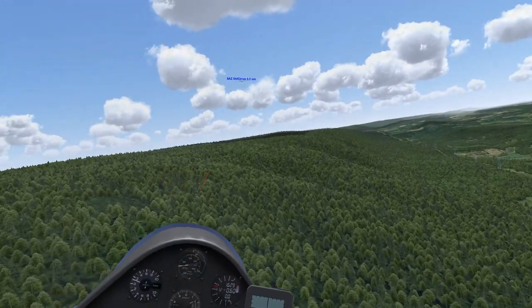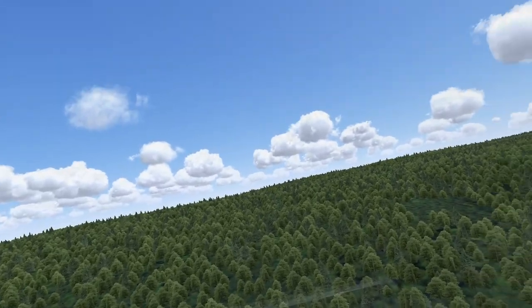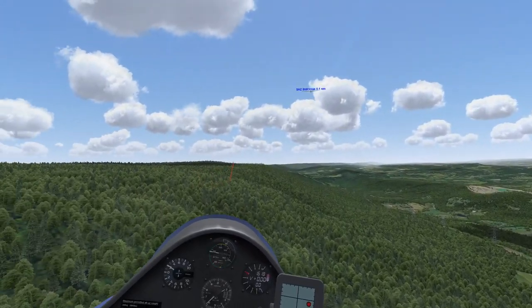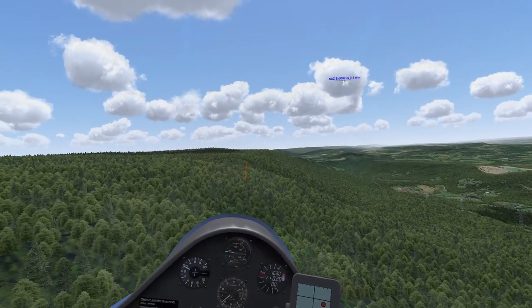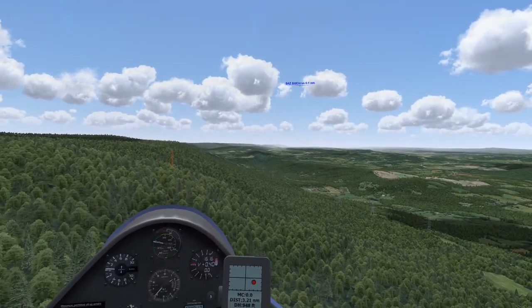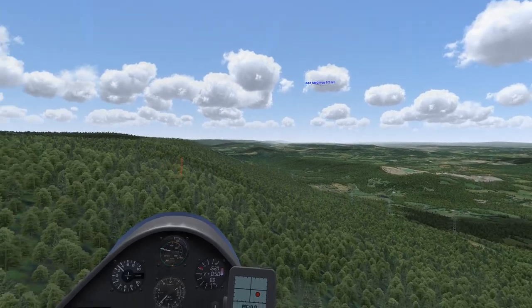Land the glider right in the middle of the field, in the safest place you can possibly land it. Don't worry about convenience. Once you get out, then you deal with it - that's between you and the crew afterwards. When you land there, just aim for the middle.